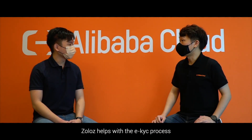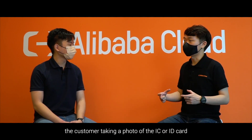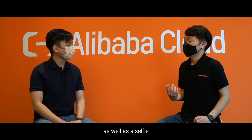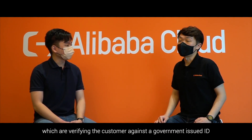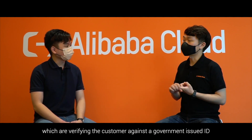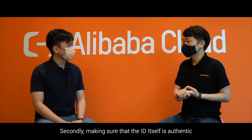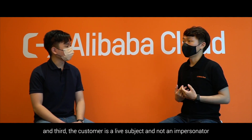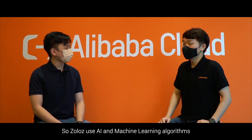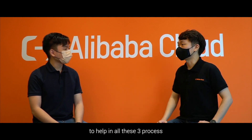So how does Zolos work? Zolos helps with the eKYC process, which typically involves the customer taking a photo of their IC or ID card, as well as a selfie. This aligns with Bank Negara's eKYC guidelines, which cover verifying the customer against a government-issued ID, making sure the ID itself is authentic, and ensuring the customer is a live subject and not an impersonation. Zolos uses AI and machine learning algorithms to help in all three of these processes.